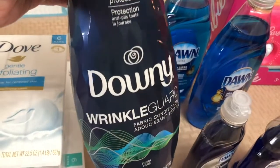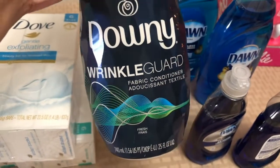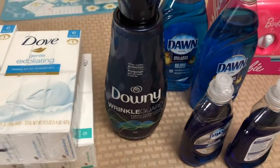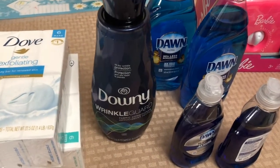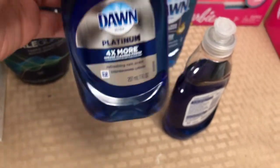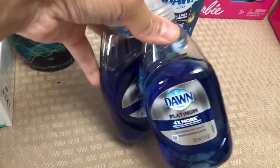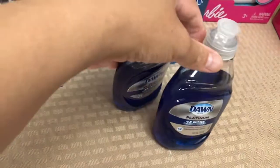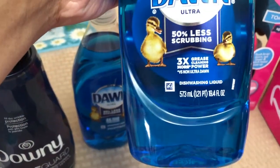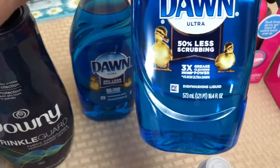I also picked up Downy Wrinkle Guard, regularly $6.29 but on sale for $4.99. I used a $2 digital coupon for it. I also picked up Downy Ultra 573ml, which is on sale for $2.99, and I grabbed two of those.